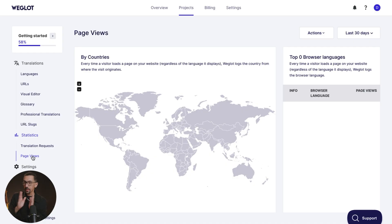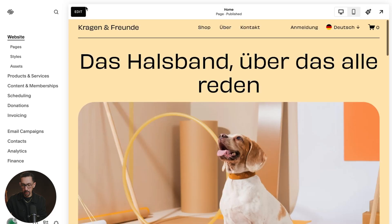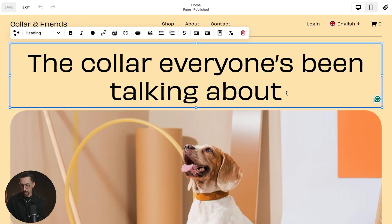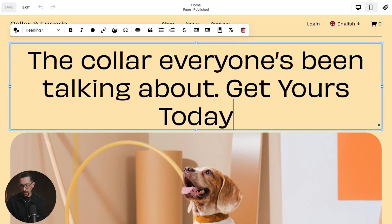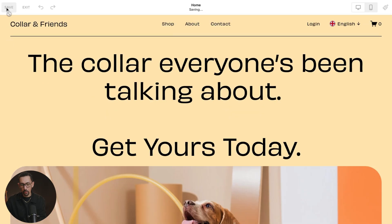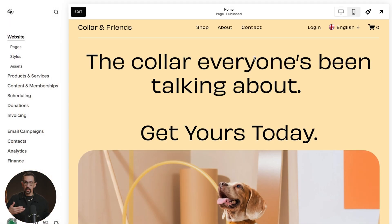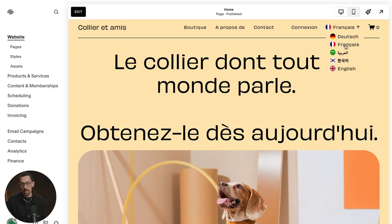Probably the coolest part of this is that if you make updates to your website — say you update your pricing or certain content consistently — as soon as you make that update and someone requests the new content, it will update right away. You never have to worry about manually updating translations or double-checking them. Your site will always be active and relevant with the most recent information.